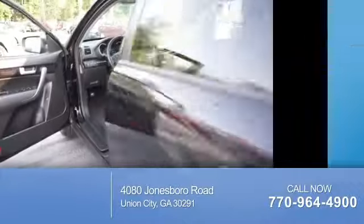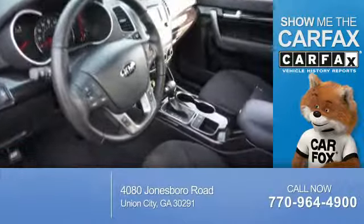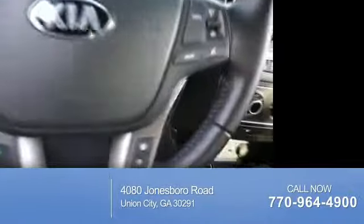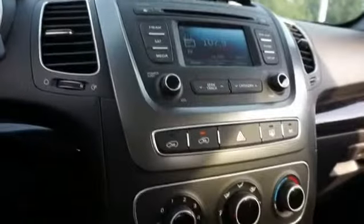On the inside, you'll find Bluetooth connectivity, an auxiliary input, steering wheel controls, curtain head airbags, front airbags, side airbags, side impact door beams, child safety locks, iPod integration, and cruise control.